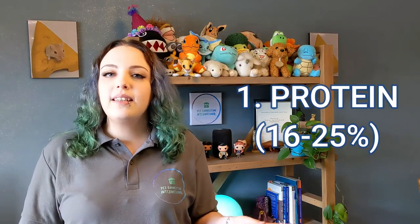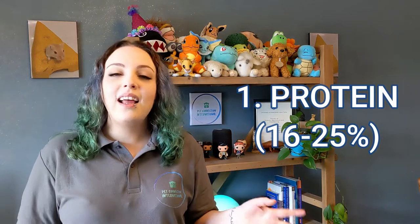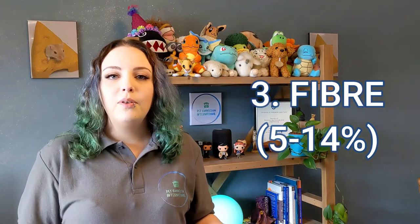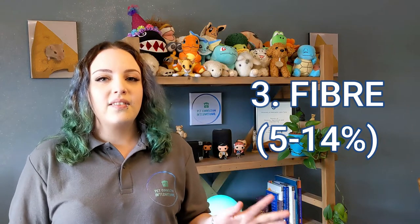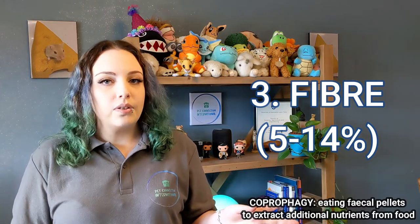So how do you compare the different food options to make sure they're suitable? There are six main things to look out for. Protein should be between 16 to 25 percent — at the higher end for growing gerbils because a lack of protein can impair growth. Fat should be between 2 and 5 percent, as gerbils can develop metabolic syndrome if it's too high. Fiber should be between 5 and 14 percent. Gerbils are omnivores with simple digestive systems and don't perform coprophagy as efficiently as true herbivores.